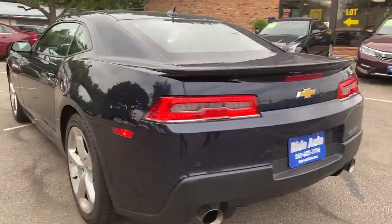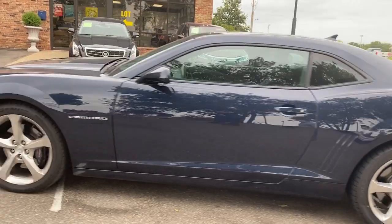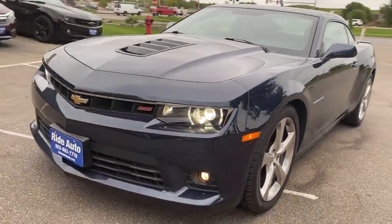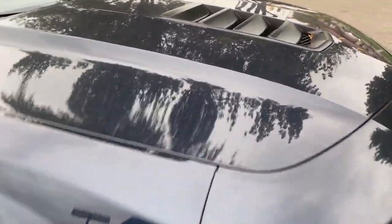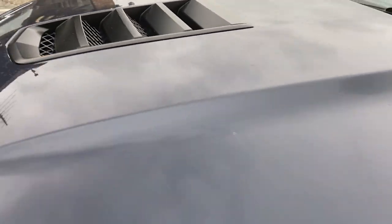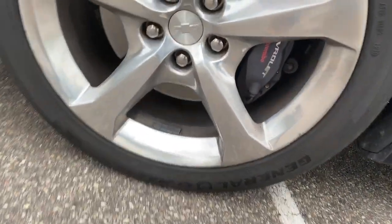It's got a custom exhaust as you can hear, rear spoiler, chrome wheels, beautiful condition as you can see. This is a clean title vehicle. It's got the high-intensity headlights with the halos and the fog lights. Let's get close up on this clean title vehicle — it's actually got a functioning hood scoop.